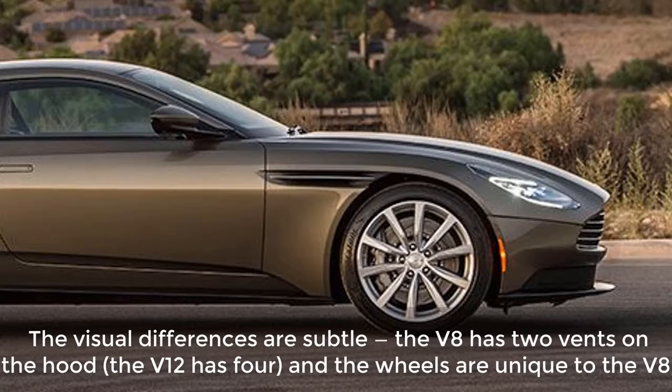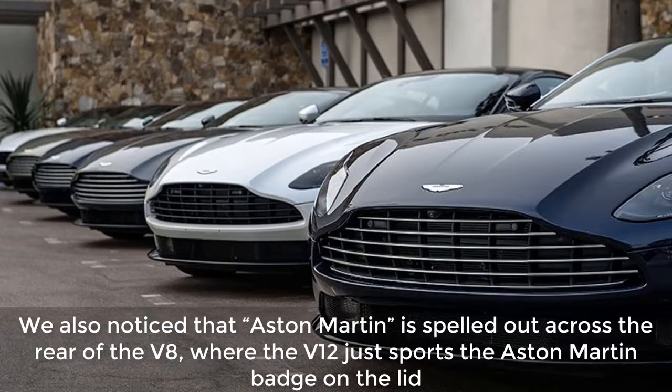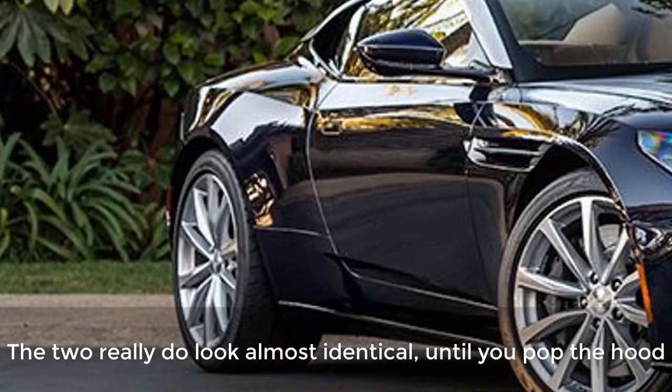The visual differences are subtle: the V8 has two vents on the hood, the V12 has four, and the wheels are unique to the V8. We also noticed that 'Aston Martin' is spelled out across the rear of the V8, where the V12 just sports the Aston Martin badge on the lid. The two really do look almost identical, until you pop the hood.